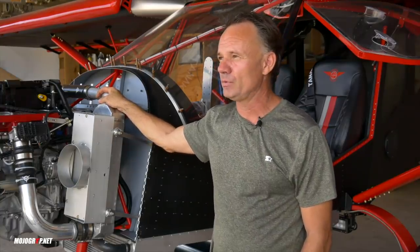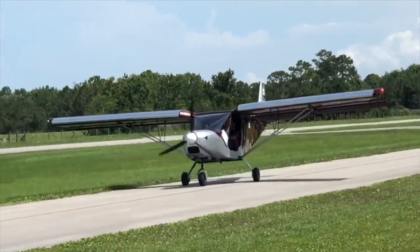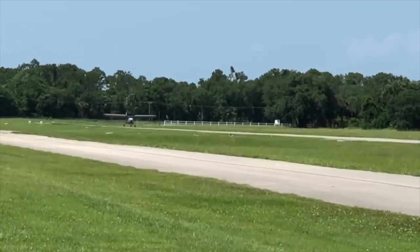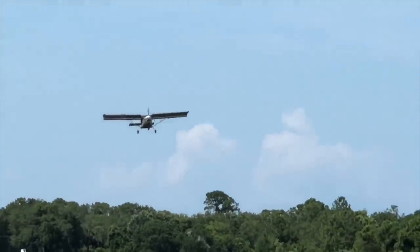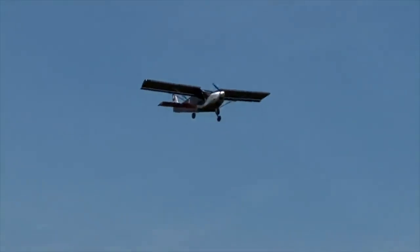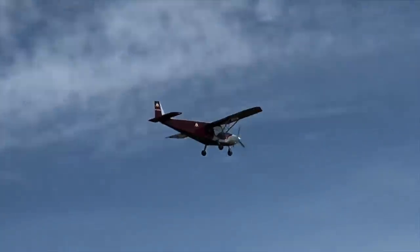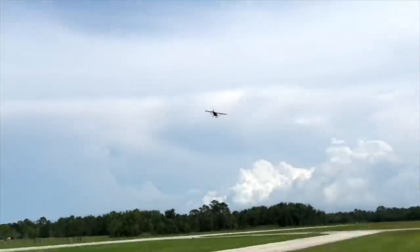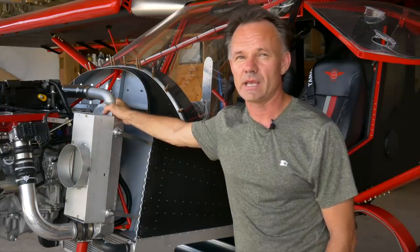I'd recommend people stay with the horsepower and weight they should have — we do sell our 130 for the Zenit 701 for people who want extra power, like for amphib floats. But putting the 90 in will balance everything out and it'll fly beautifully. Dean Phillips in New Zealand is flying a 701 with a 130, and sure he wins all the STOL competitions because of the raw power and thrust — but you end up putting a little weight in the tail and things like that.